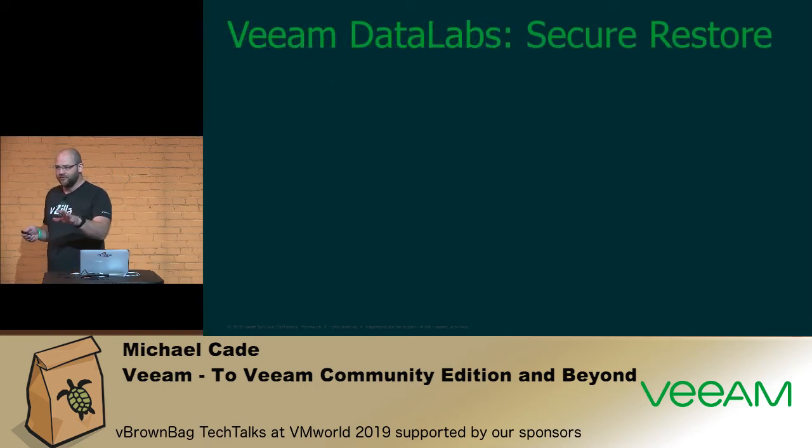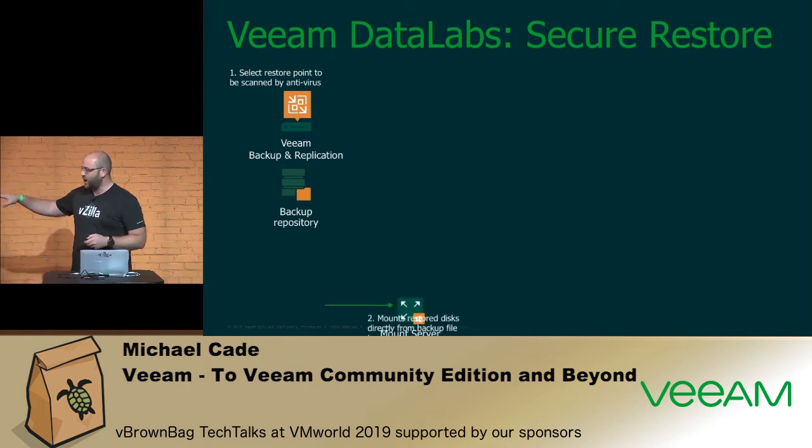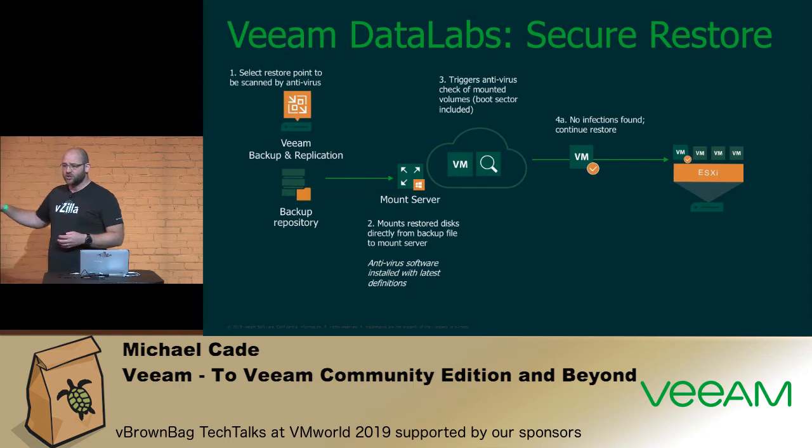Veeam Data Labs and Secure Restore: when we're in a restore or recovery process, we take that backup file and present it to a mount server in a controlled, isolated environment that has antivirus software with the latest definitions. This triggers an antivirus scan against that machine in an isolated fashion before returning it to wherever it needs to go. Out of the box we support Windows Defender, ESET, and Symantec Protection Engine.